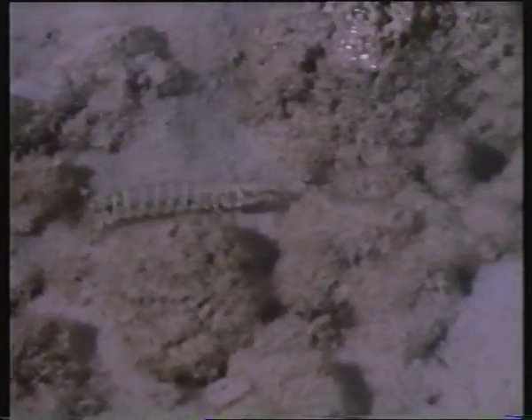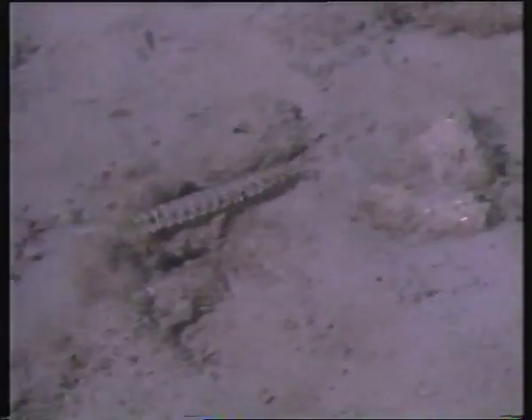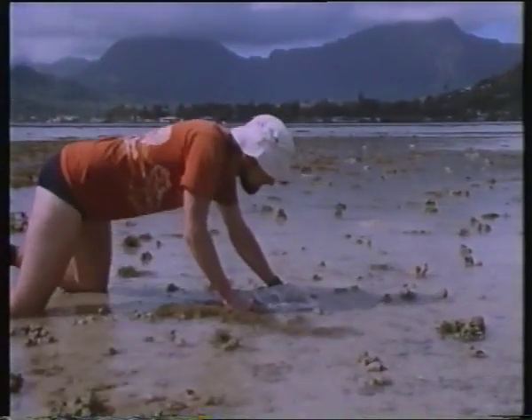They blend beautifully with the background, and unless the animal's moving, it is really hard to see them. If you can scare them up and they take off, then you can spot them and you've got a chance to get a net over them.